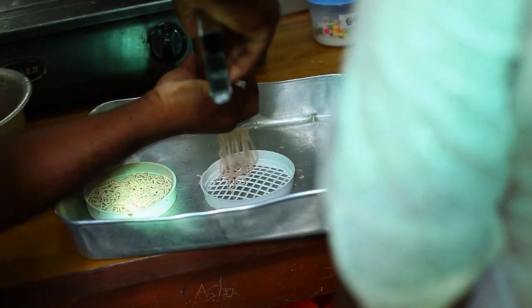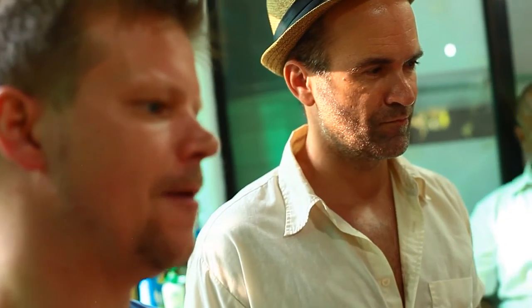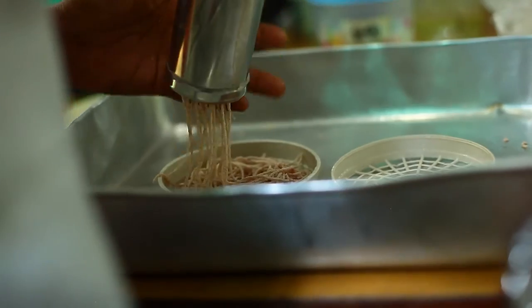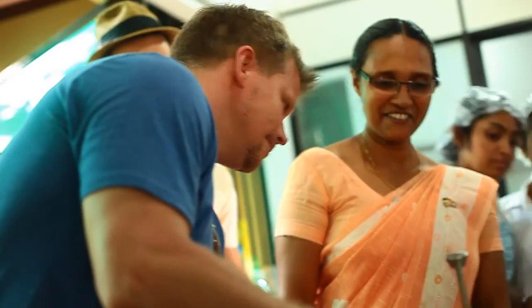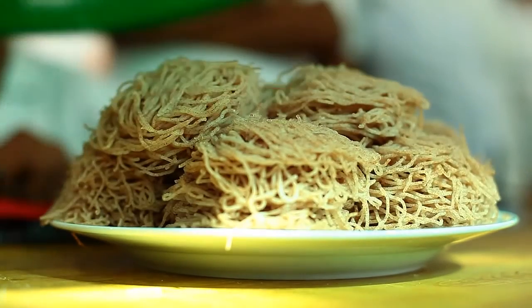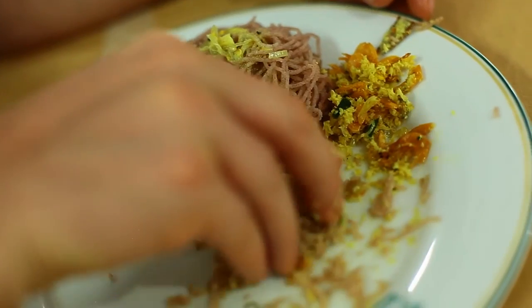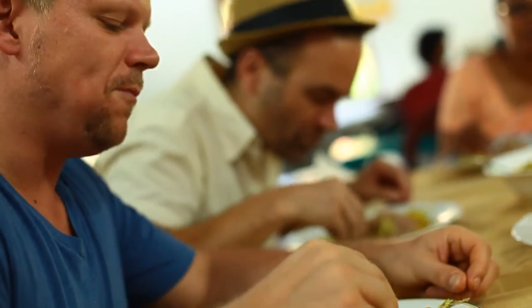We are here at the foundation of goodness, to learn how to make string hoppers. Our friend Pradeep has a practiced hand and he sends the rice flour through the hand press like a natural. String hoppers provide a tasty way to scoop up whatever else is on your plate, and the thin, wiry texture is a special treat you will only find on the island.